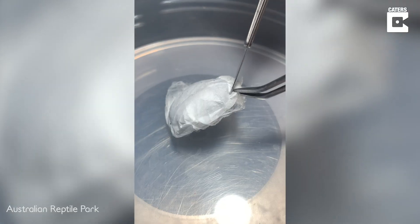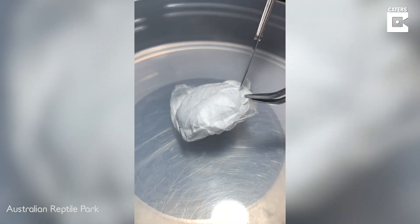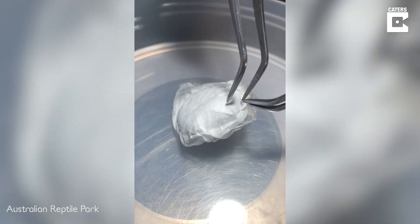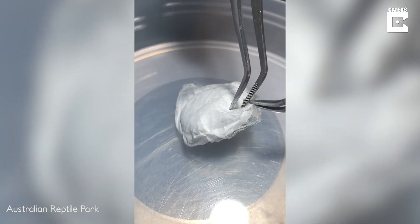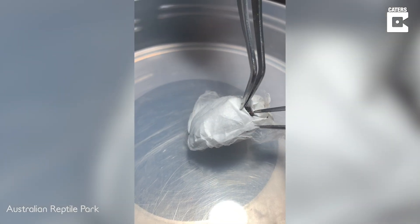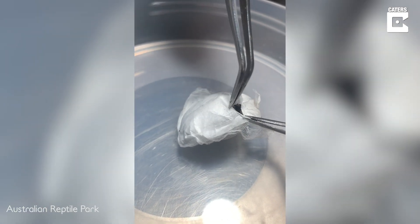The Reptile Park never really bred a lot of funnel webs in captivity — we've relied heavily on public involvement in capturing and dropping them off at our collection points. But over the last couple of years we've actually started to breed funnel webs here in captivity, so it's very special that we've got them laying in captive conditions.